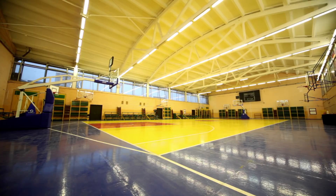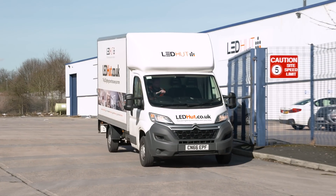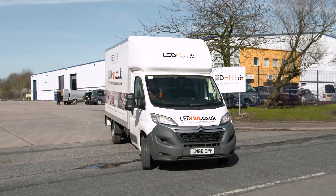In the workplace, nobody ever pays attention to lighting. It's taken for granted that you turn it on and it works. It only becomes an issue for people when you turn it on and it doesn't light. For providers of new lighting solutions like Manchester-based LED Hut, this is an ongoing challenge.